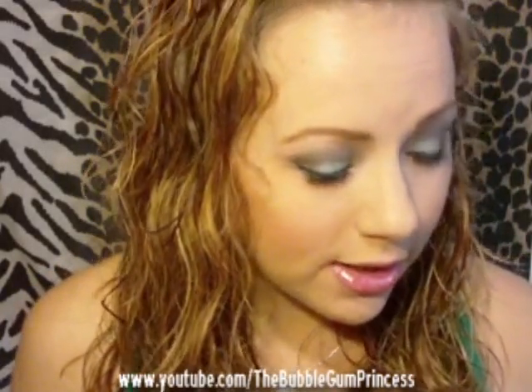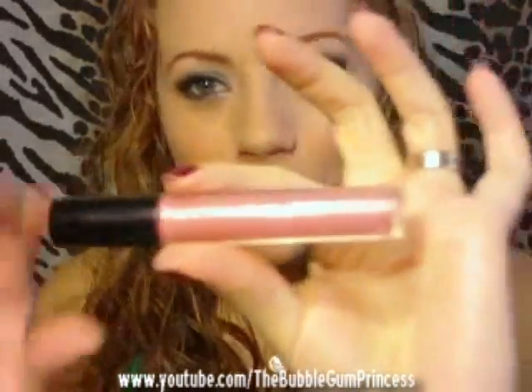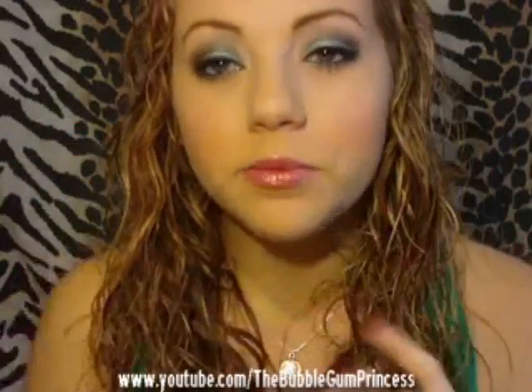Next are a couple MAC products. The first one is what's on my lips, and I love it — love, love, love it. This is the Soft Dazzle Dazzle Glass Cream. It's not sticky like the regular Dazzle Glasses. It's so smooth and sparkly and shiny. It's just love. I ordered a couple more of these because I love the formula. They're perfect.